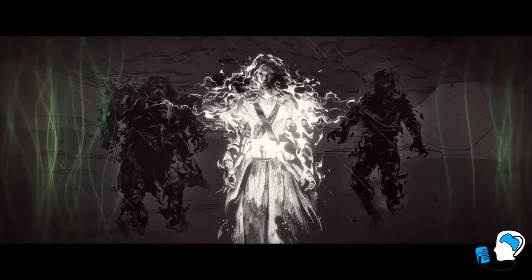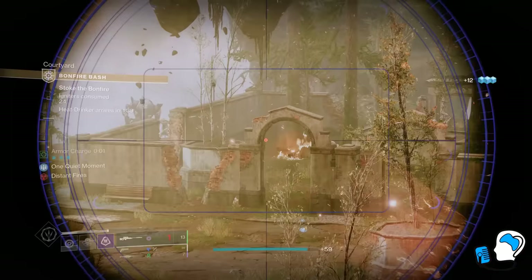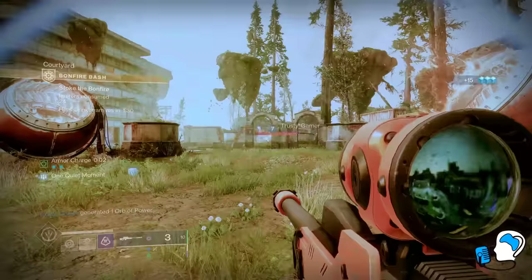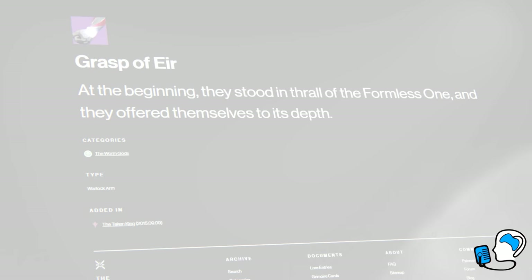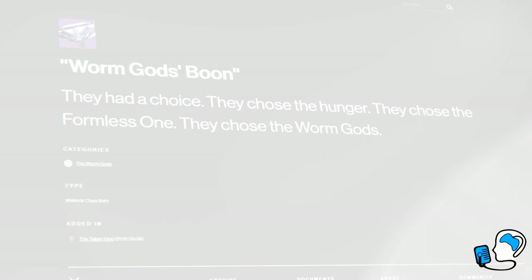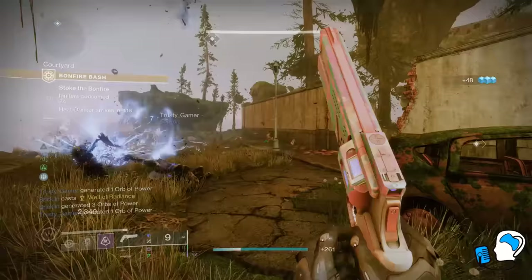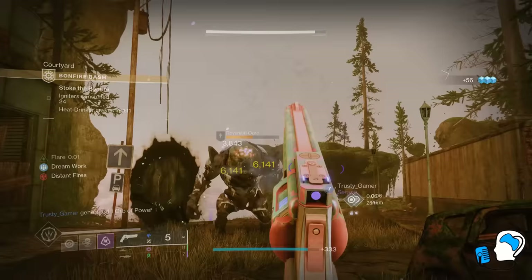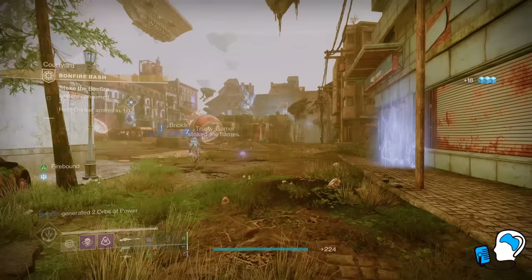Well, it all comes down to the nature of the Darkness. Ikora calls Light the domain of the physical, and Darkness is about consciousness and thought — the non-physical. The Leviathan in the Books of Sorrow also confirms this, stating that the war between Light and Dark is a war between form and formlessness. So it stands to reason that an entity of Darkness would also be non-physical. The King's Fall Warlock armor even seems to hint at this, referring to something called the Formless One. Have a listen to the Grasp of Ea flavor text: 'At the beginning they stood in thrall of the Formless One, and they offered themselves to its depth. They had a choice. They chose the Hunger. They chose the Formless One. They chose the Worm Gods.' Now of course this could be referring to the Witness, but it doesn't quite fit. The Witness has a form — we and many others in the Destiny universe have seen it. Putting all these pieces together, we get the concept of a formless sister of the Traveler in the Darkness, something that matches the entity we have come to know as the Winnower.